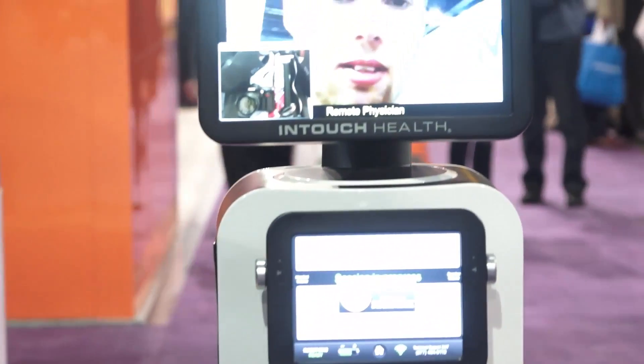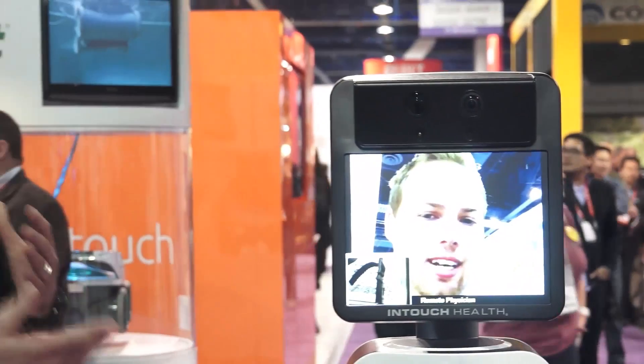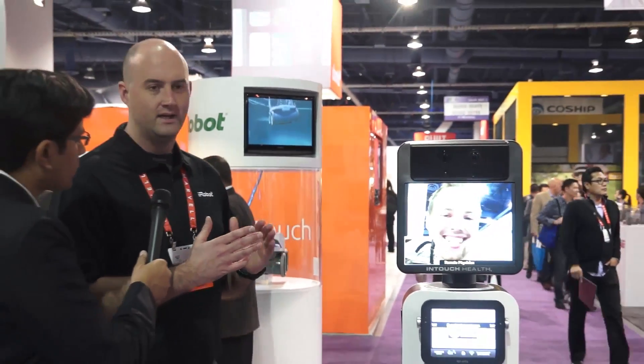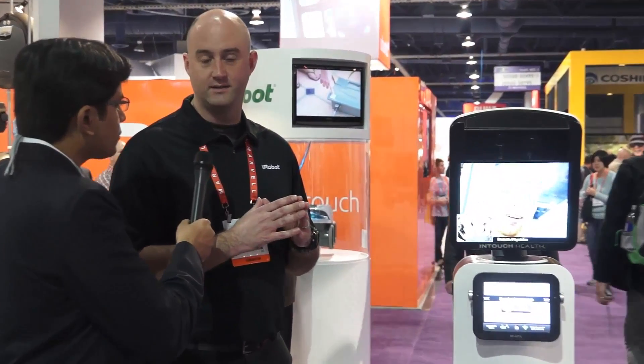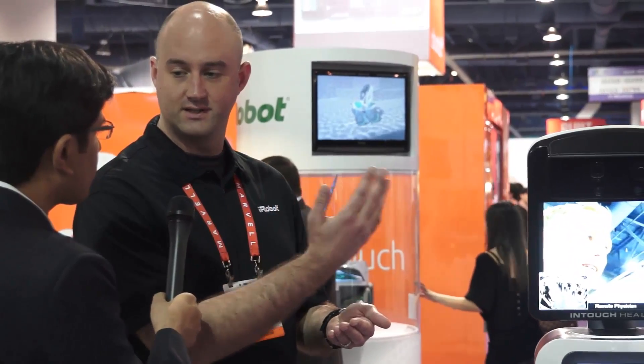So in the real world, how is it actually useful to doctors? It's used in scenarios where, say, you're in a rural hospital and somebody is admitted with what might be a stroke, but there's no stroke specialist there to perform a diagnosis. If there is a stroke specialist who has access to the robot and there's a robot in the hospital, that specialist can dial in via an iPad and perform that diagnosis remotely. So it's putting the doctor at the right place, at the right time, with the right information.